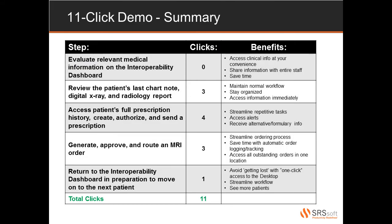Let's do a quick recap of what we just saw. Without a single click, physicians are able to review and evaluate patient information on our Interoperability Dashboard. The dashboard allows you to access information at your convenience, share information with the entire staff, and save time throughout the entire organization. Since all of our chart information is only one click away at any given time, we were able to review the last chart note, digital X-ray, and radiology report with only three clicks.